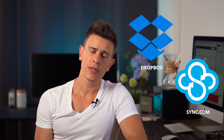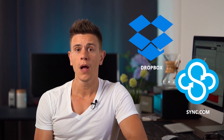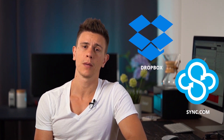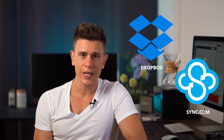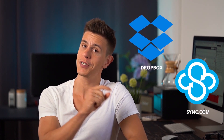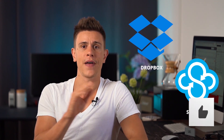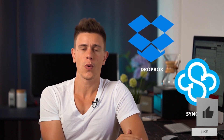Sync.com, on the other hand, was founded years later but offers its own set of distinct advantages – specifically when it comes to security – that really make it stand out. And we'll get into that in just a moment. But first, I'd like to remind you to subscribe if you like our videos and hit that bell icon, so you'll get a notification with our latest uploads and reviews.